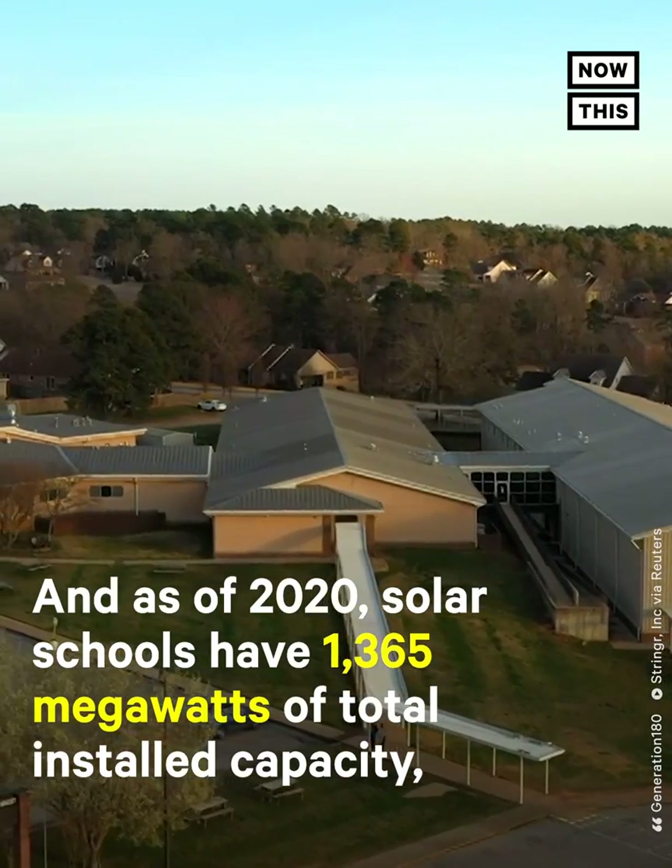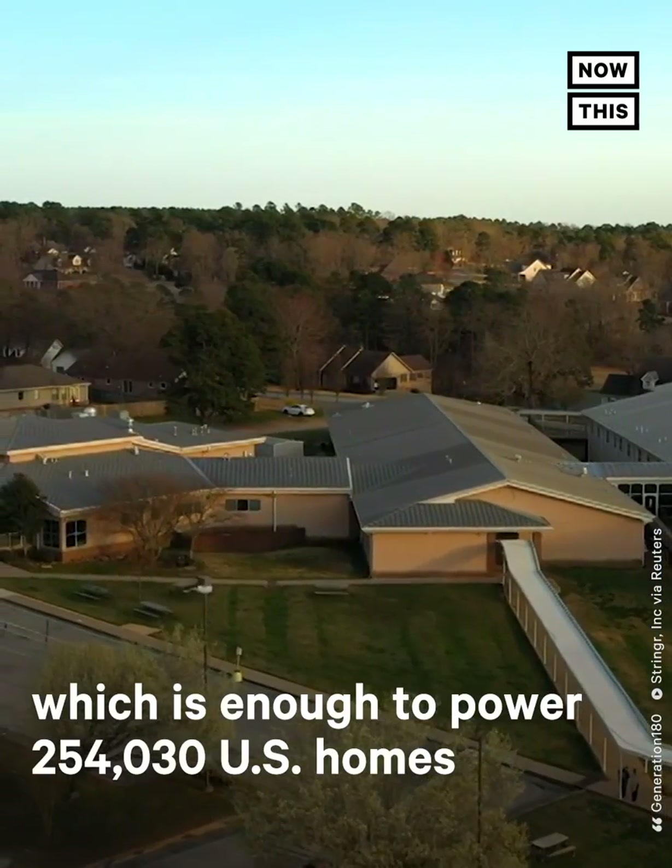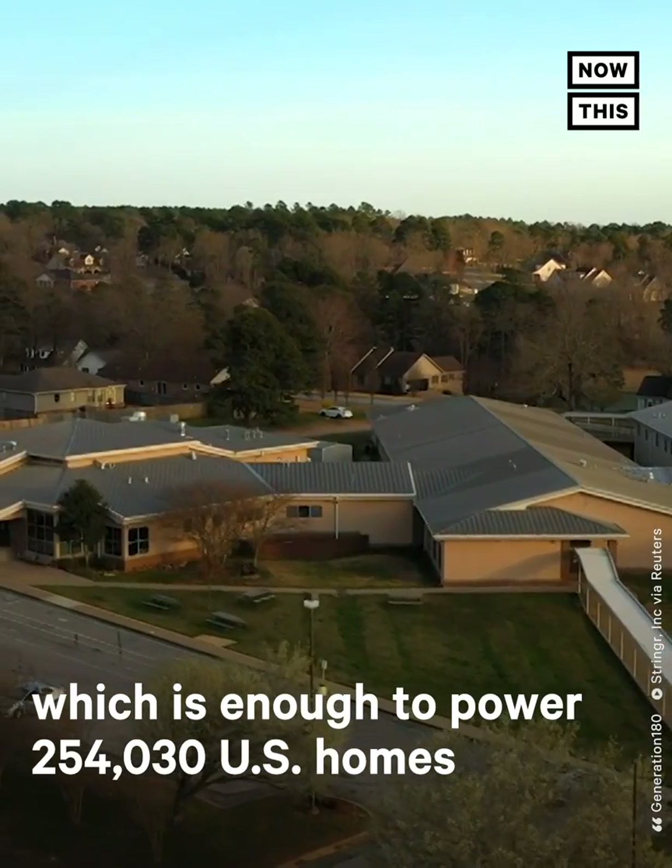As of 2020, solar schools have 1,365 megawatts of total installed capacity, which is enough to power 254,030 U.S. homes.